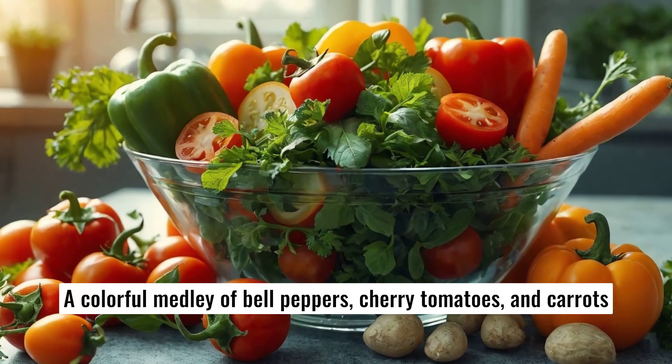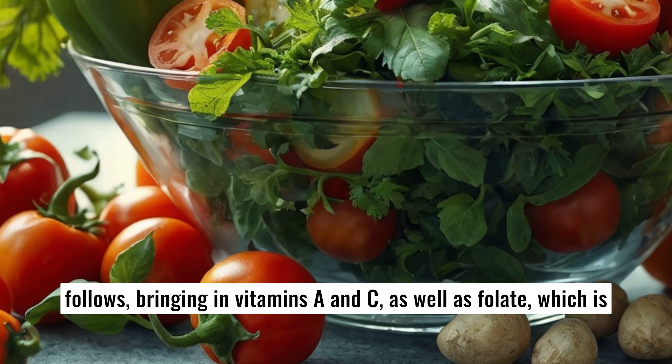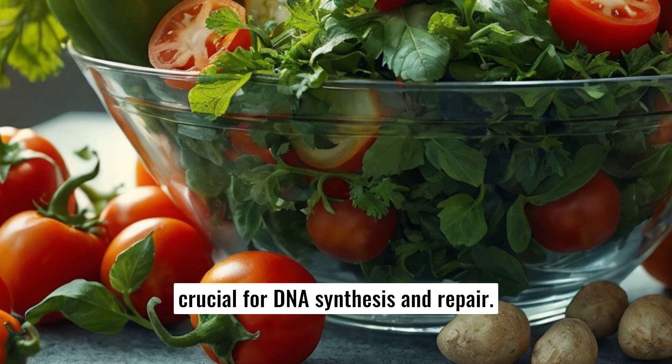A colorful medley of bell peppers, cherry tomatoes, and carrots follows, bringing in vitamins A and C, as well as folate, which is crucial for DNA synthesis and repair.